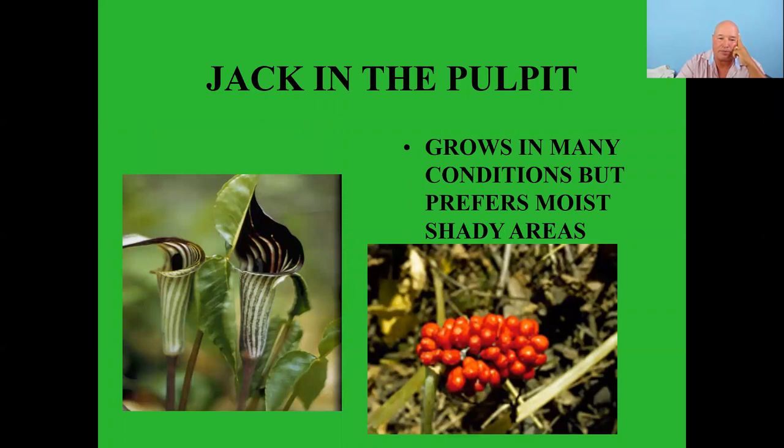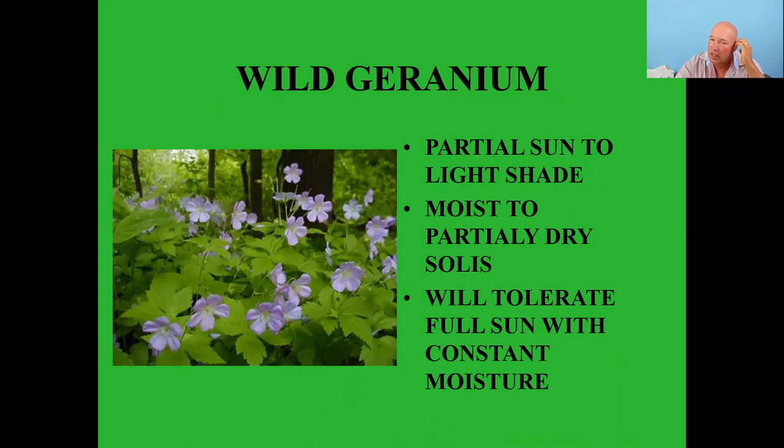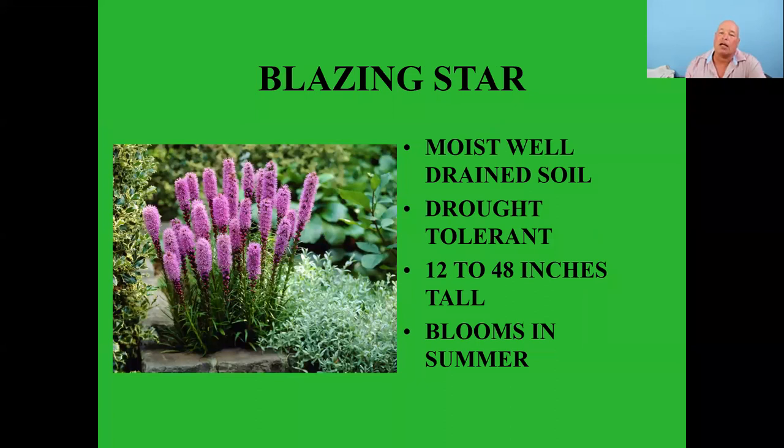Jack-in-the-pulpit — an interesting looking plant that grows mainly in moist shady areas. Birds really enjoy the seed pods on it. Wild geraniums — full sun to light shade, moist to partially dry soils, tolerating full sun with constant moisture. The plant consists of less than five percent of the bird's diet but they feed on all the insects that live on this plant — another great food source for the birds.